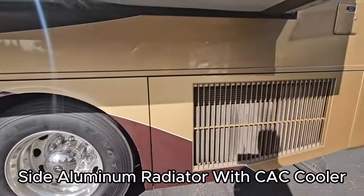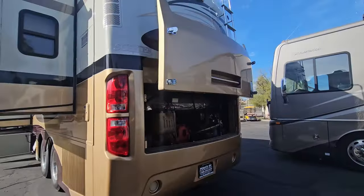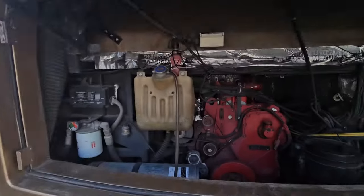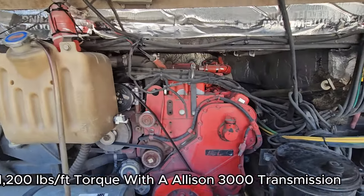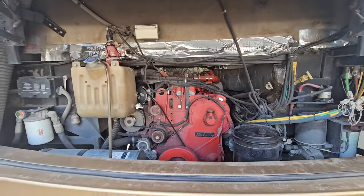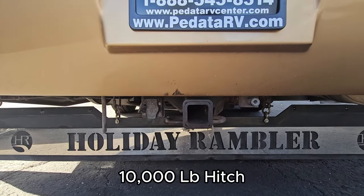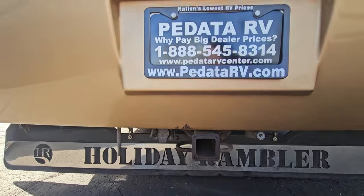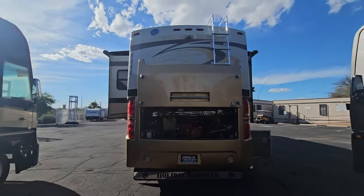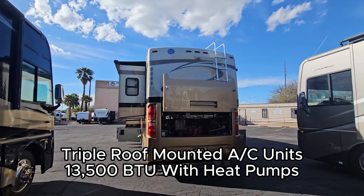This is a side radiator, so you got complete access to the block. It's an 8.9 liter ISL 400 horsepower — as you can tell by that red block, it is a Cummins. There's air down here, and I think it was a 10,000 pound hitch — we'll double-check. We've got to check out what's on the roof because it is a 3-zone AC system. Let's jump up there.